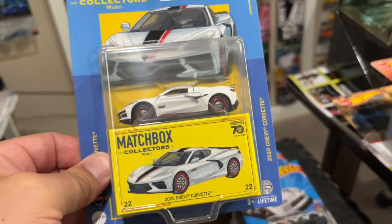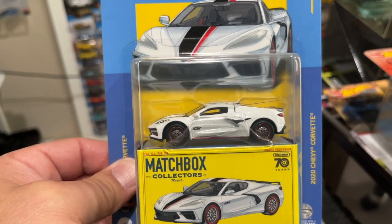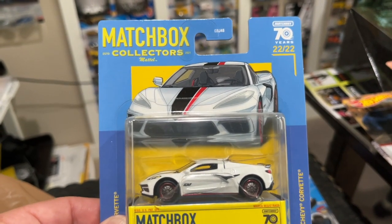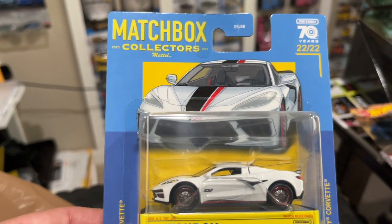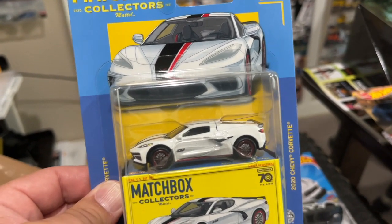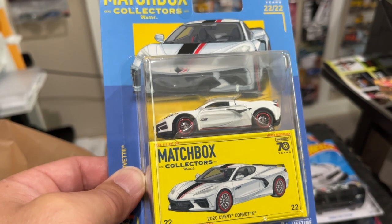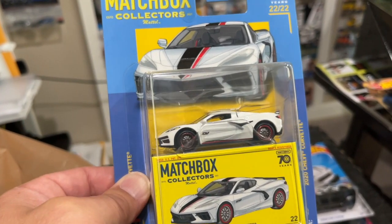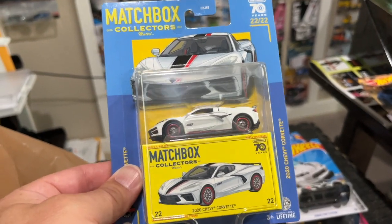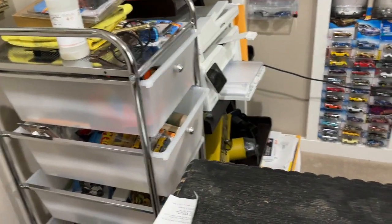A lot of these are duplicates, but I did find another Matchbox Collector at Target — the final one for the year, the 70th Anniversary of Matchbox: the beautiful 2020 Chevy Corvette C8. I'm at 19 of the 22, with a big chunk of those being in the special edition red series. There is another one I'm looking for, number 20, and I'll keep that as a surprise. Once I find it I'll highlight it here.